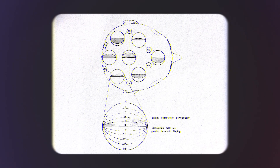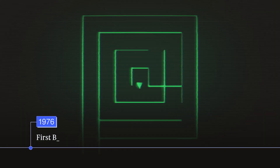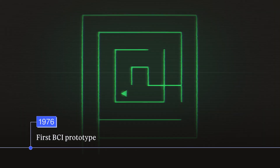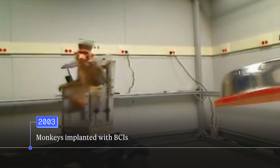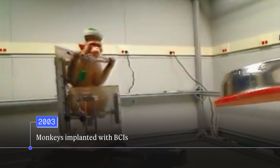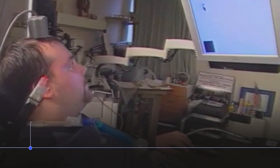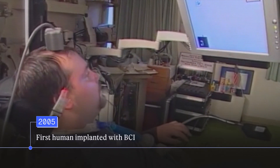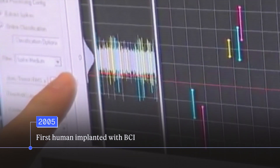UCLA professor Jacques Vidal created the first BCI prototype in 1976, demonstrating that subjects could mentally guide a cursor through a simple virtual maze. In 2003, scientists at Duke University implanted monkeys with BCIs that allowed them to control wheelchairs with their minds. And in 2005, Matt Nagel, who was paralyzed from the neck down, became the first human to receive a temporary brain implant.